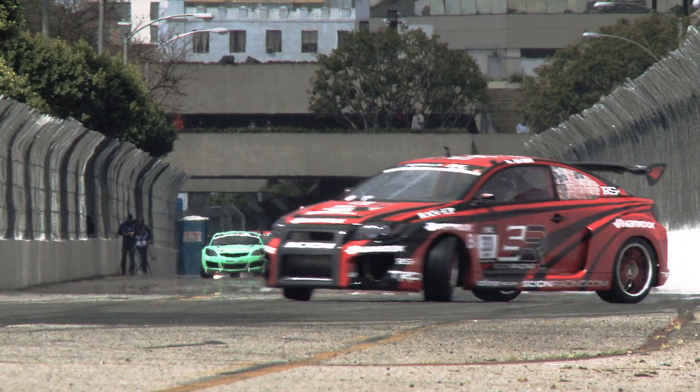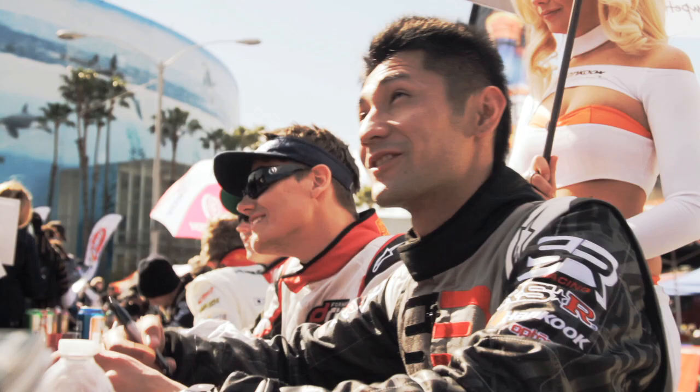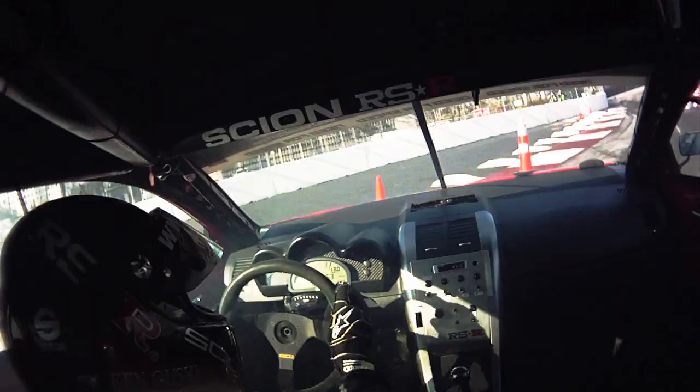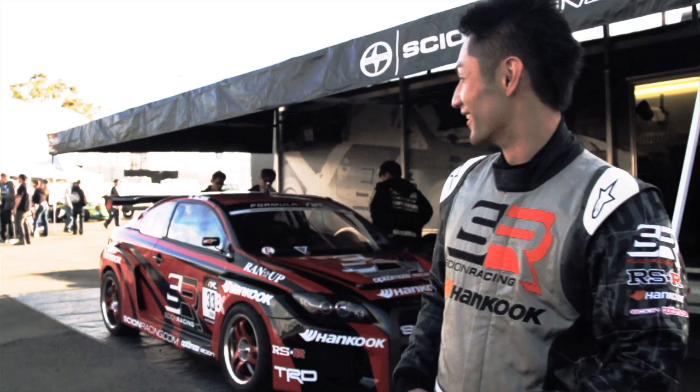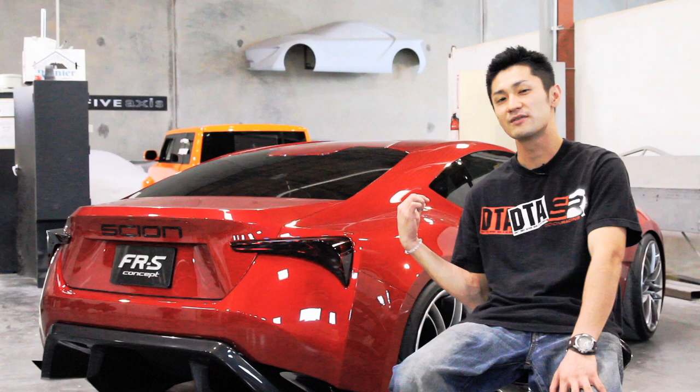For the 2011 drift season I'll still be in my Scion Racing RSR TC, but I'll be in one of these cars in the near future. I would like for all of you guys to come support me in the Formula Drift season. You guys can check out the schedule at FormulaD.com. Thanks for watching this video. We're here at 5-axis with the FRS concept. This is Ken Gushi — see you guys later.